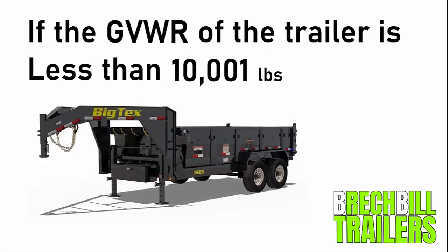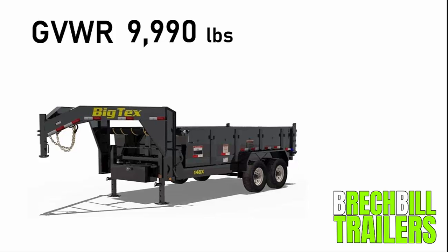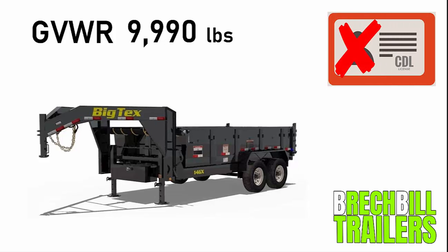If the GVWR of your trailer itself is less than 10,001 pounds — let's say for example that the GVWR of your trailer was 9,990 pounds — in this case you would not be required to have a CDL license because the GVWR of the trailer is less than 10,001 pounds.